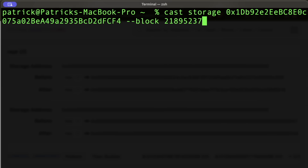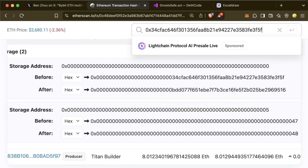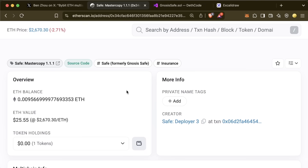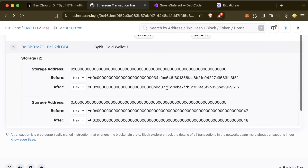We can view this even more clearly outside of Etherscan using 'cast.' I can call 'cast storage' on this contract address and pass in the block right before this was executed. Cast will attempt to get the correct storage layout based on the verified contracts. At storage slot 0 we see the 'mastercopy' variable set to a certain value — which if we paste into Etherscan, matches what we see: a regular Safe master copy, a solid piece of code. However, after this transaction executes, this implementation changes to a different address.